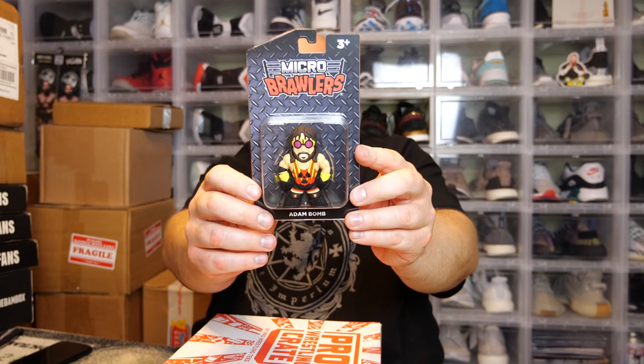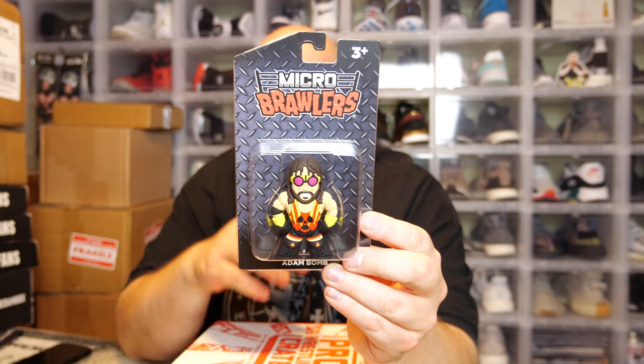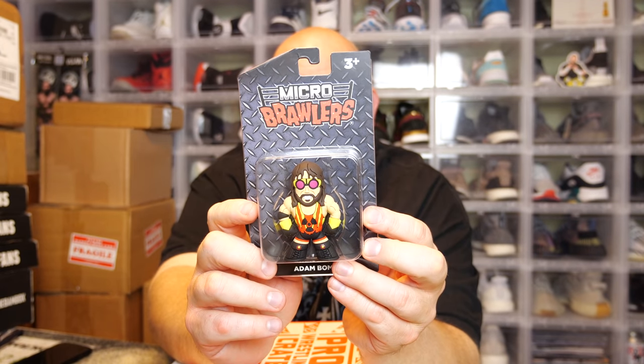Here we go — the main micro brawler. The back says Adam Bomb. Is it the chase? Nope, it is not the chase — just the standard Adam Bomb. I don't collect these, but a lot of people have massive collections displayed on shelves. The only ones I'd keep are ones I could get signed, since the clear window box is fantastic for a paint pen signature.